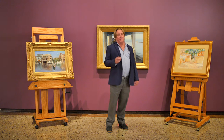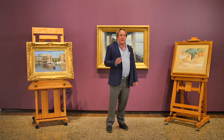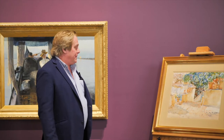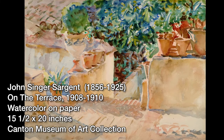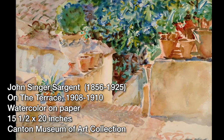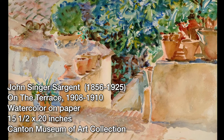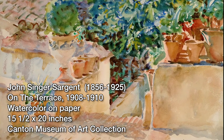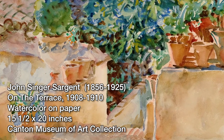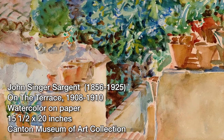Continuing our discussion of the Italian paintings in this exhibition, I wanted to draw your attention to this superb watercolor by John Singer Sargent, done in 1907. It's a classic example of American Impressionism in that it's very much focused on the depiction of light, on capturing a moment, a transitory feeling. It's fascinating when you compare this superb work with more academic, tightly constructed works of roughly the same period — you can see the evolution of style toward pure Impressionism.